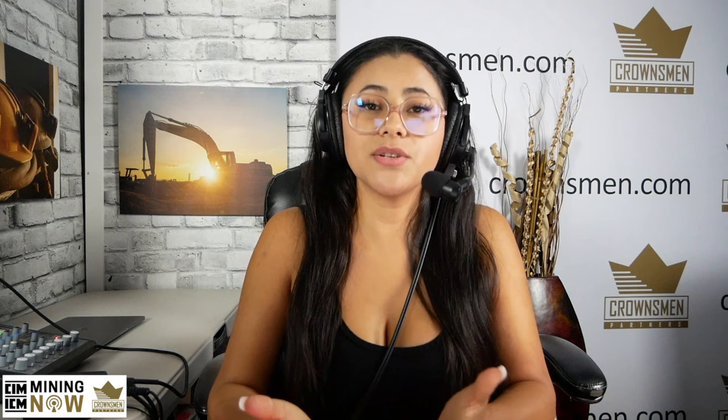Let's talk about our heavy industry tour brought to you by Sabana Equipment, supplying mining equipment worldwide. We are heading to events across North America, Africa, and Australia and filming episodes on location. Email us at info at crownsman.com to be part of our Crownsman's heavy industry world tour. Let's give a special thank you to one of our longest sponsors of the show, Sabana Equipment.